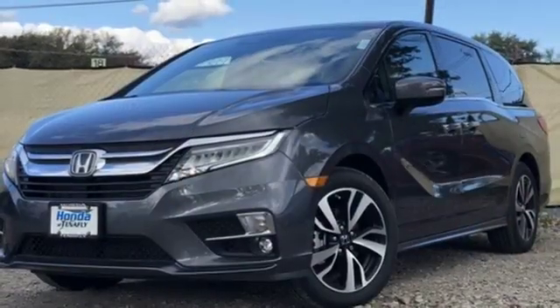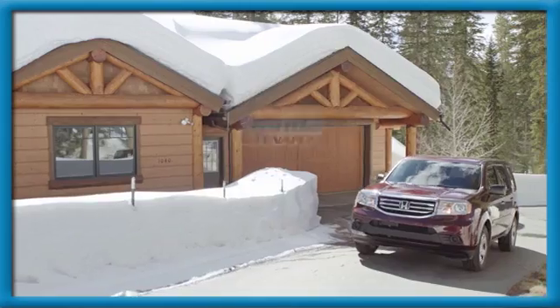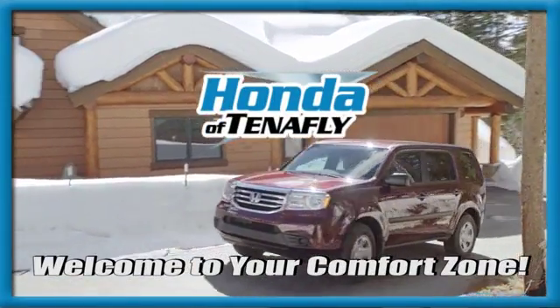Honda has a world-renowned reputation for reliability. Driving is believing. Test drive it today. Welcome to your comfort zone.